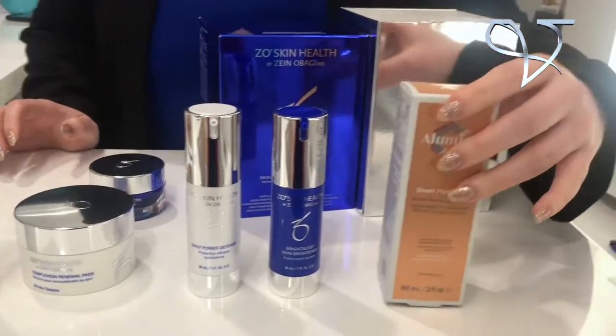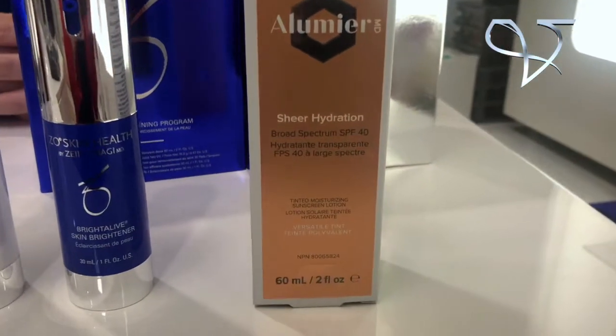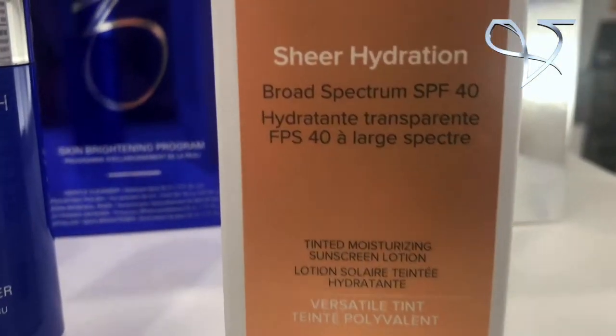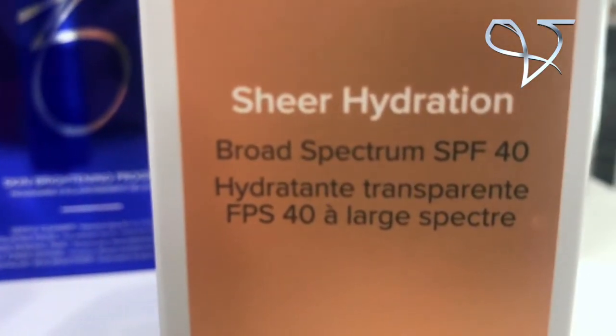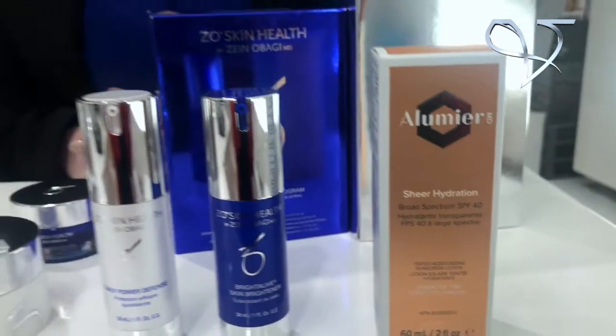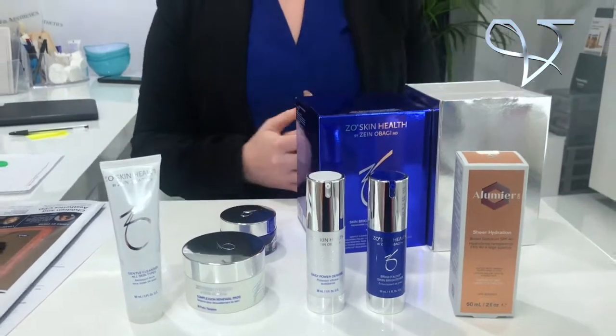Finishing the routine, most importantly, we're going to use an SPF. This needs to be applied every two hours to keep the skin safe and protected — much needed advice for Vicki. This SPF is beautiful — it was developed by the so-called Queen of SPFs, and we're very proud to have it here at V-Aesthetics. It's a physical form of SPF with no chemical base, which is important because chemicals can alter the skin's compounds.